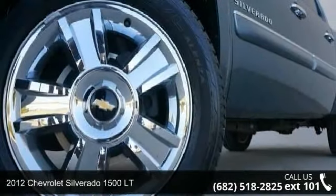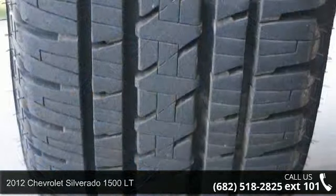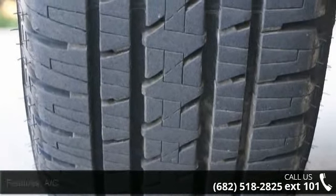Imagine yourself in this 2012 Chevrolet Silverado 1500 LT. If you are looking for an automobile with great features, look no further.